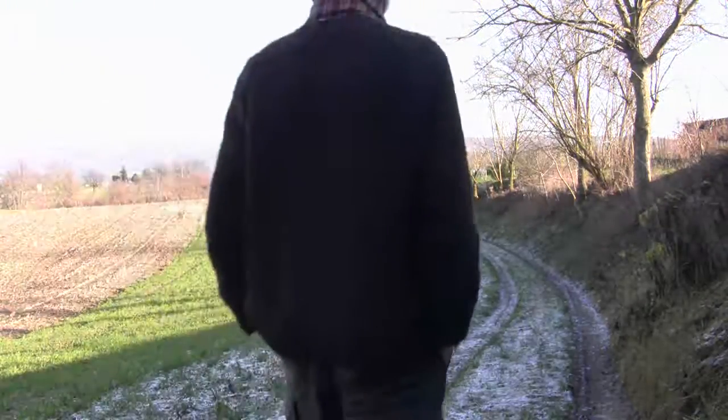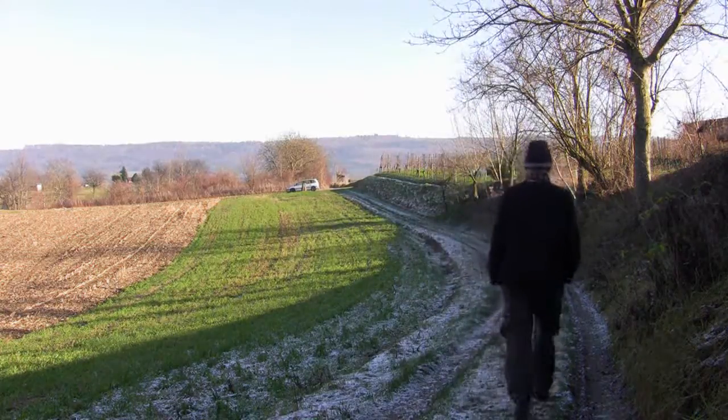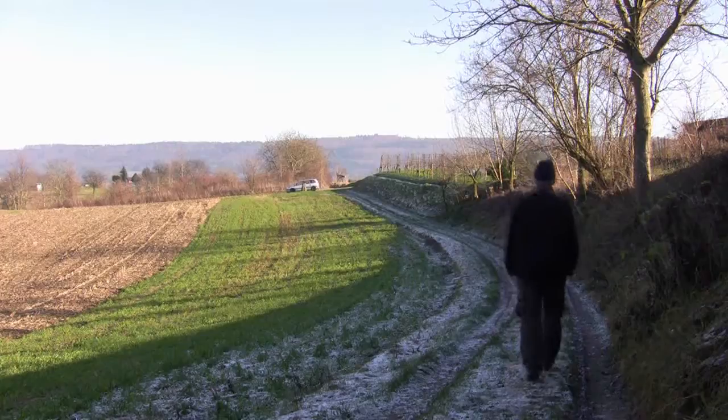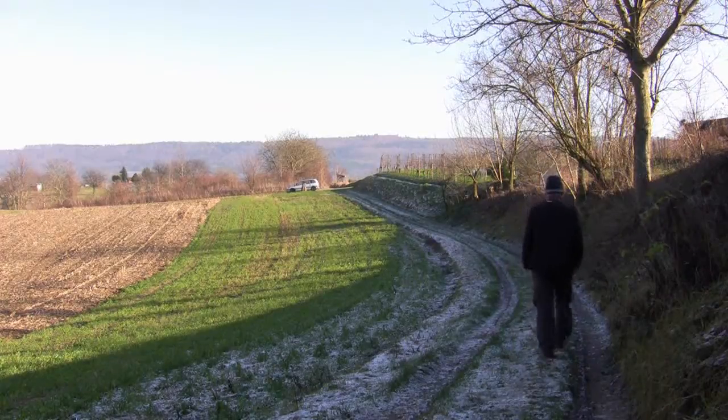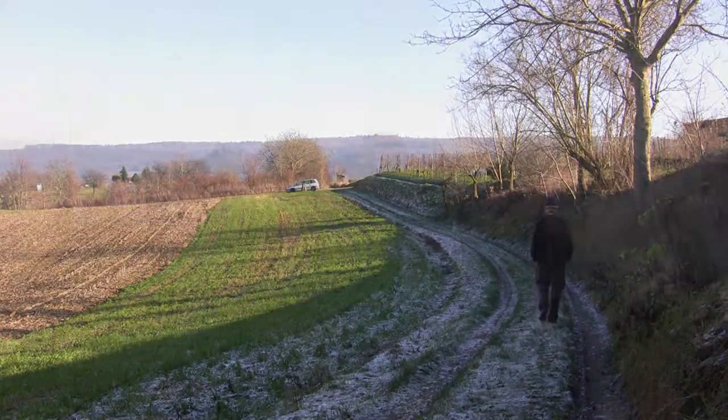I was planning to show you some more shots of quite a big volcano near here called the Kaiserstuhl, but the car broke down, so that's your lot for today. Have a great day!